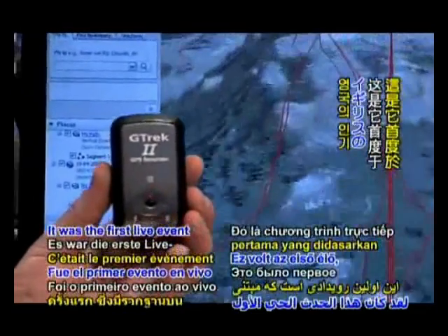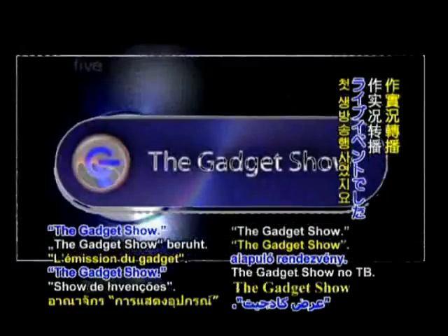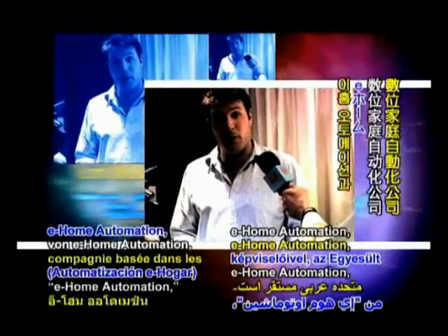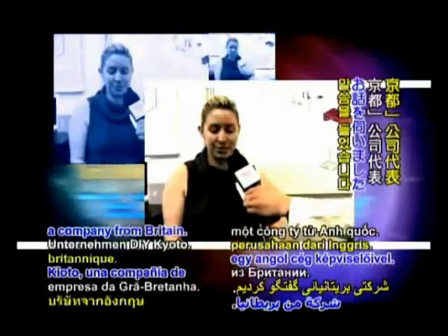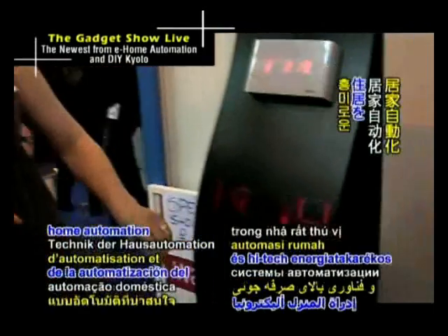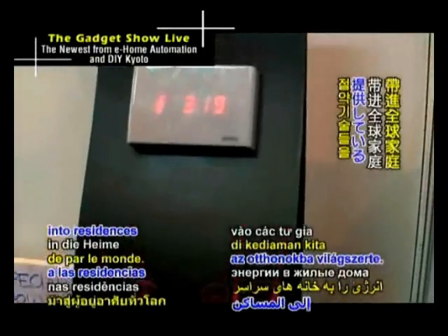It was the first live event based on the popular UK television series, The Gadget Show. At the exhibition, we spoke with representatives from eHome Automation, a United Arab Emirates based company, and DIY Kyoto, a company from Britain. These are two innovative companies bringing exciting home automation and high-tech energy saving technologies into residences around the world.